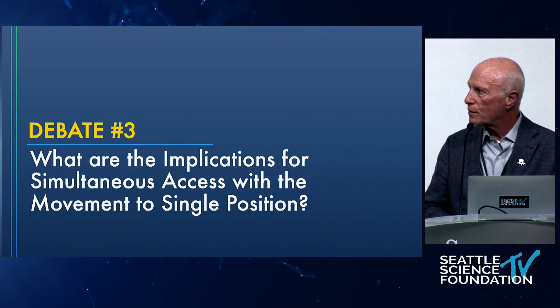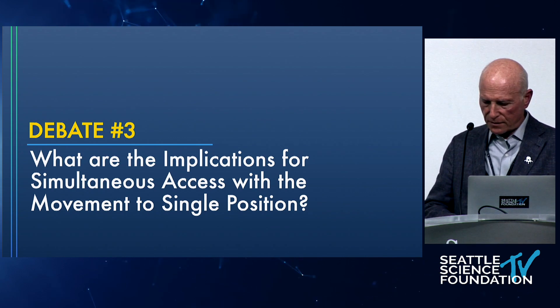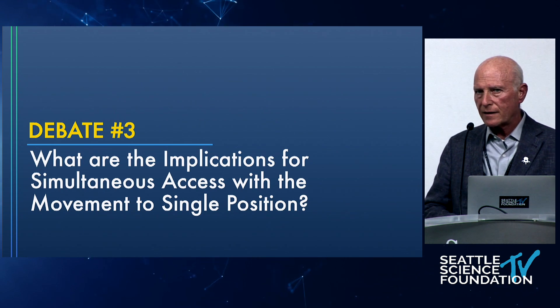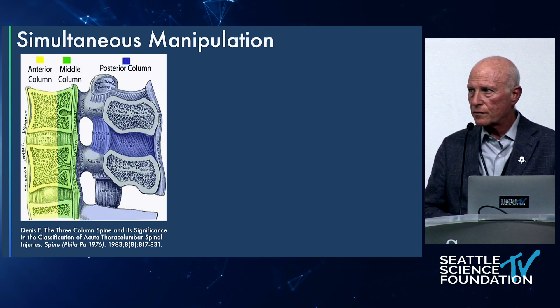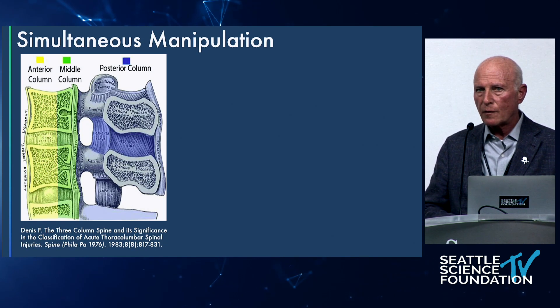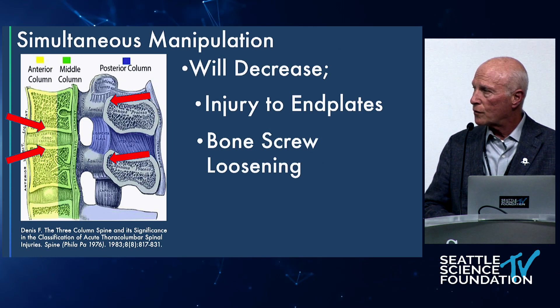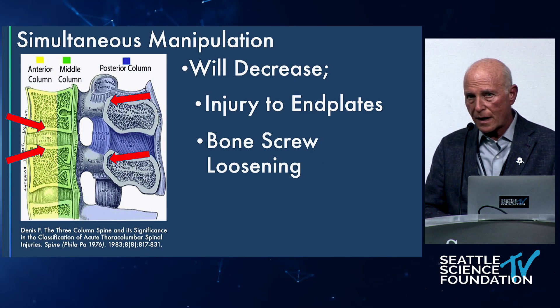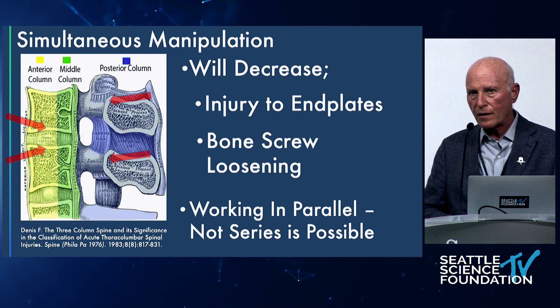Debate number three: what are the implications for simultaneous access with the movement to single position? Single position isn't just about eliminating the flip — it's about simultaneous access. And simultaneous access isn't just two surgeons working at once — it's about simultaneous manipulation. Francis Denis 40 years ago described the three-column spine theory: if we approach the anterior and posterior columns simultaneously, we can control the spine and control angulation, decreasing injury to end plates and bone screw loosening.